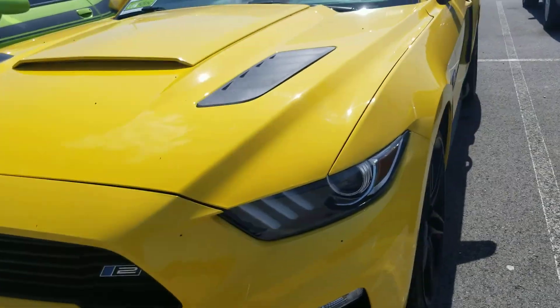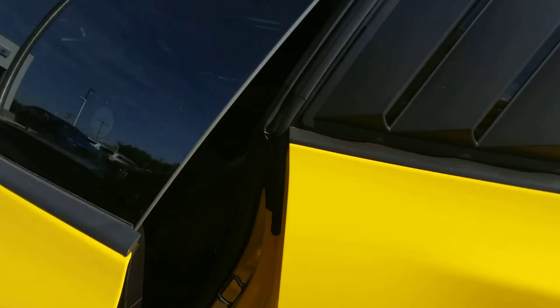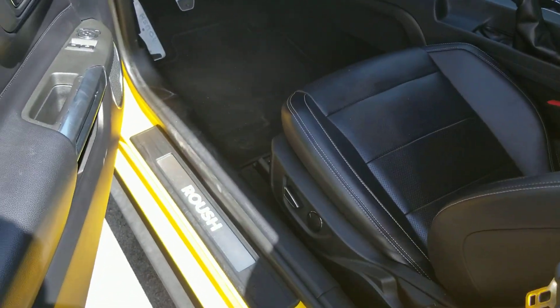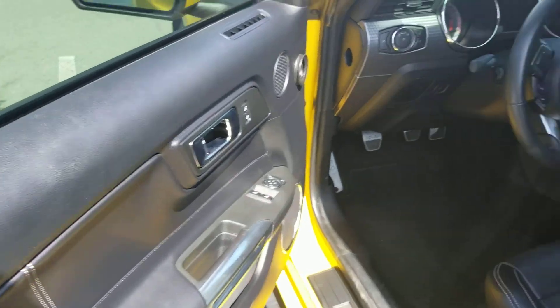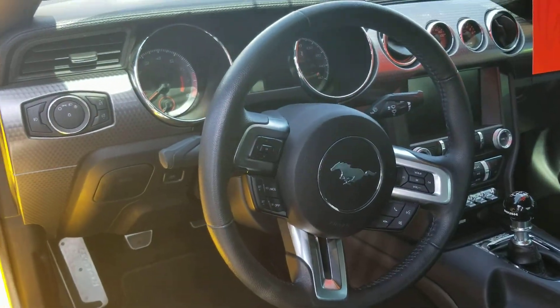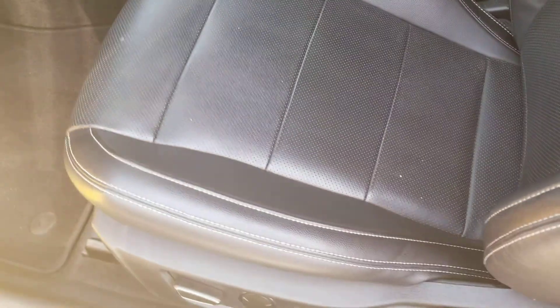We'll open up inside here and take a look — interior is in great shape.